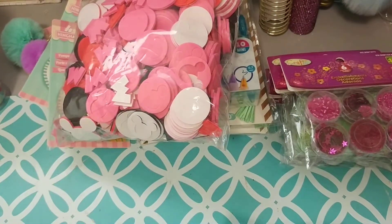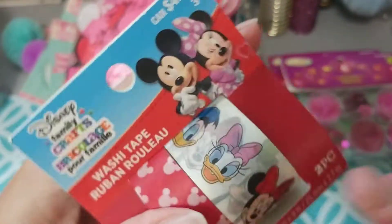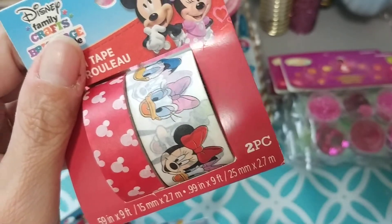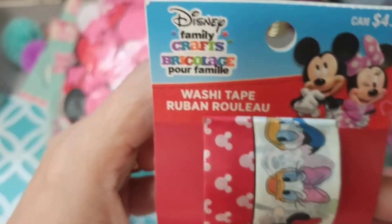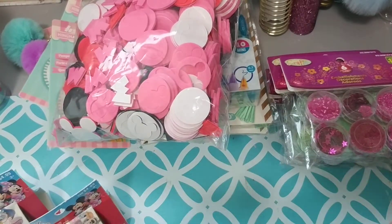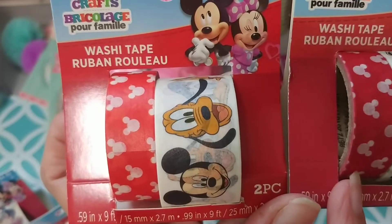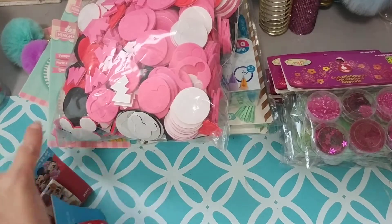Then they put out more Mickey Mouse washi, which I was excited to see. I thought for sure the last time I was there I'd picked up the last three rolls, but they must restock from the back. There was a lot there. I only picked up four more though. I noticed this red is a little different shade than the other red, but I think these are the same.